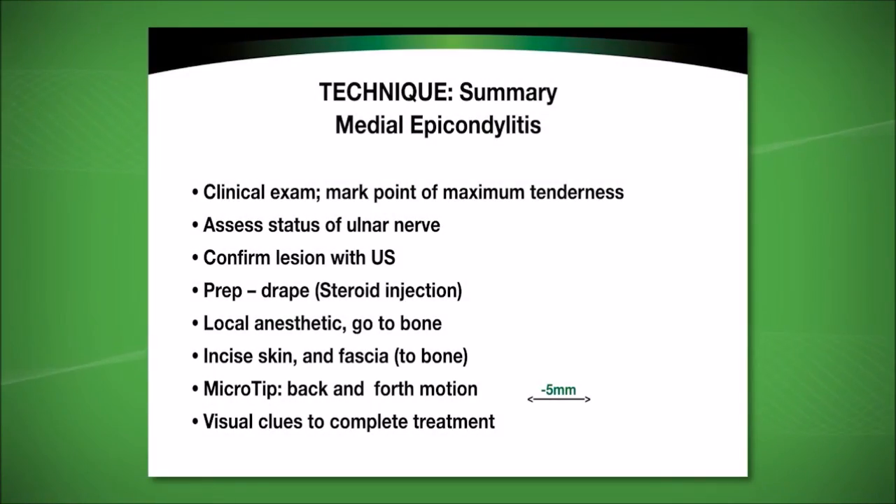Key clinical examination points: the patient must point to the area of maximum tenderness, which is confirmed by examination. On the medial side, it is also very important to assess the status of the ulnar nerve — flexing and extending the elbow to assure the ulnar nerve is not subluxing. If the ulnar nerve does sublux, the procedure can still be safely performed but the elbow must be kept extended.